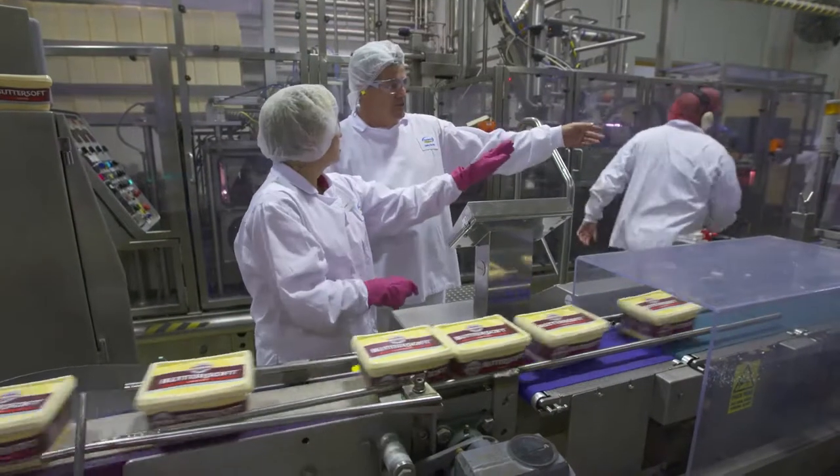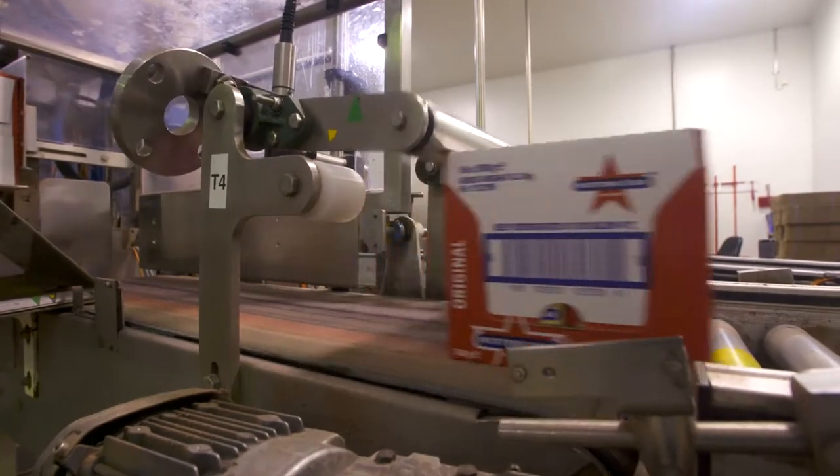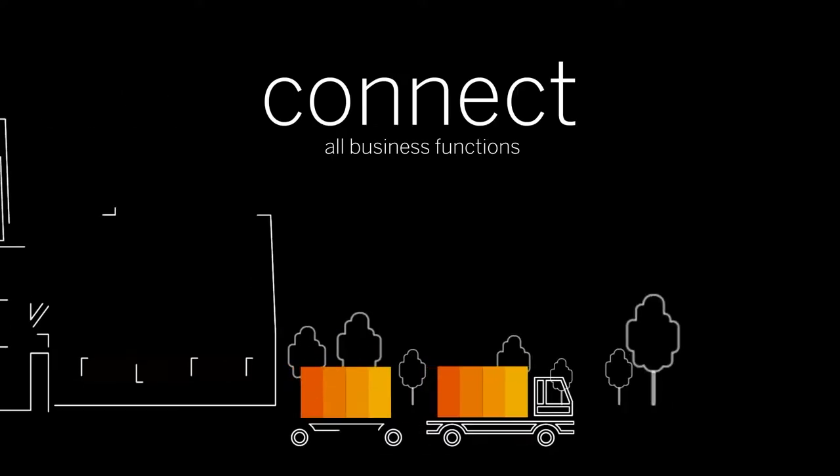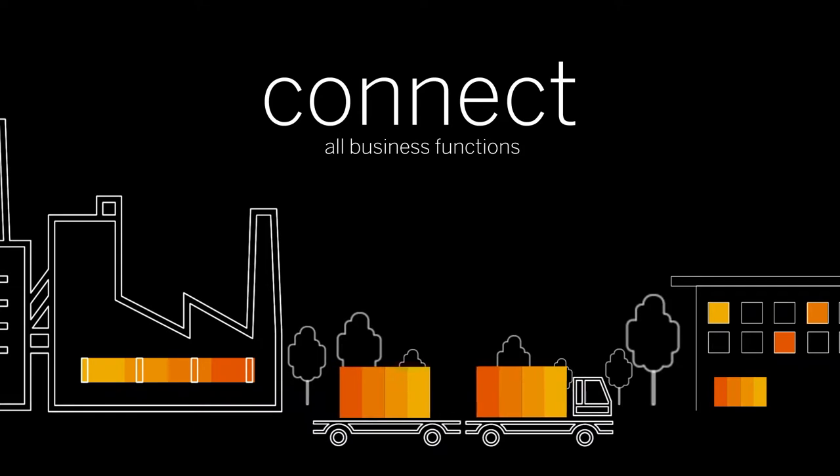Because of the huge success, Fonterra leaders are looking to make in-the-moment decisions across other business areas. Let's think about moving from the production area to the warehousing area — ultimately to connect all business functions, including transportation, delivery, and adding predictive analytics.